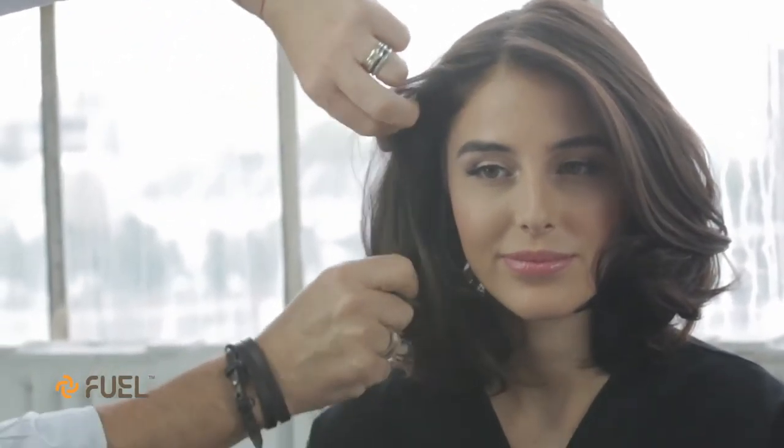It also contains coconut oil, which helps contain frizz, and it's really wonderful for boosting the hair's natural curl pattern.